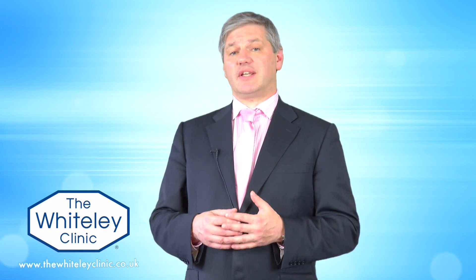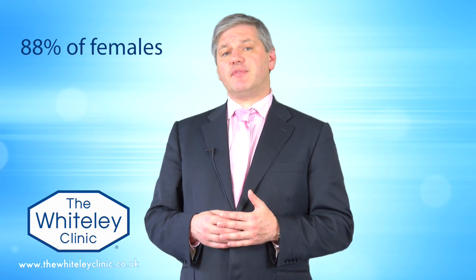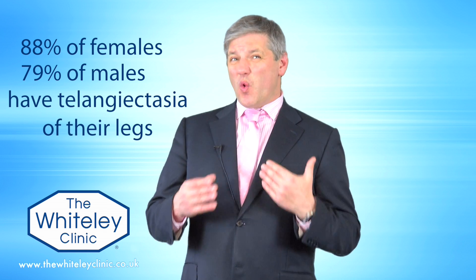Research from Scotland several years ago showed that 88% of adult females and 79% of adult males actually have telangiectasia on their legs. So it's actually normal to have telangiectasia or thread veins, although most people of course don't want them and many strive to get rid of them.